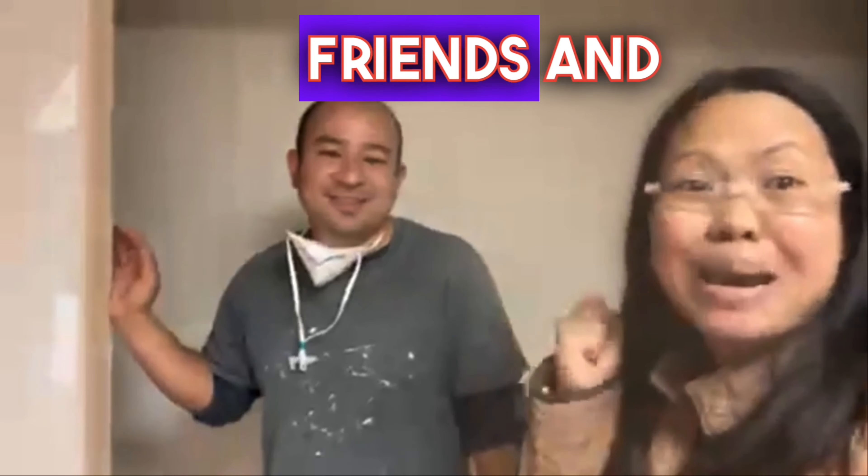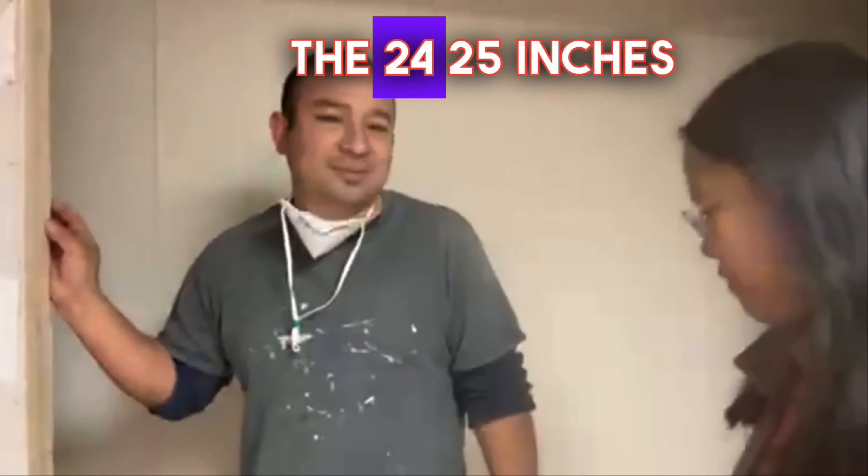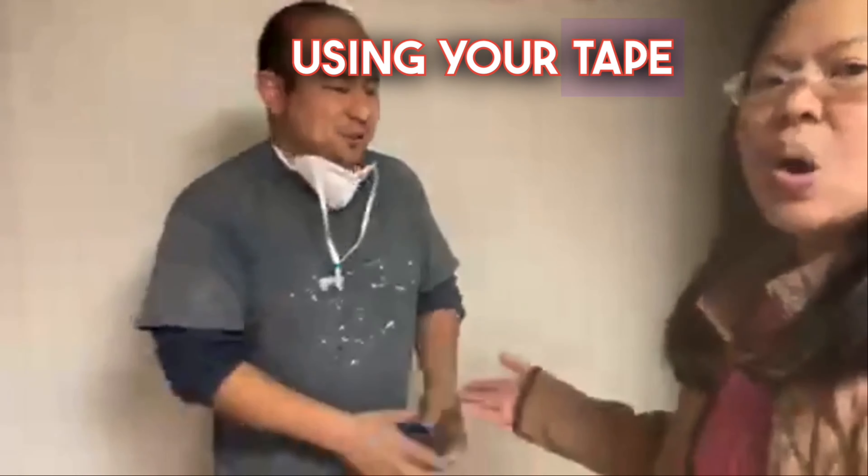We had a brief reconnect. And now we're back live. Again, Julio, can you demonstrate the 24 to 25 inches using your tape measure? Sure.